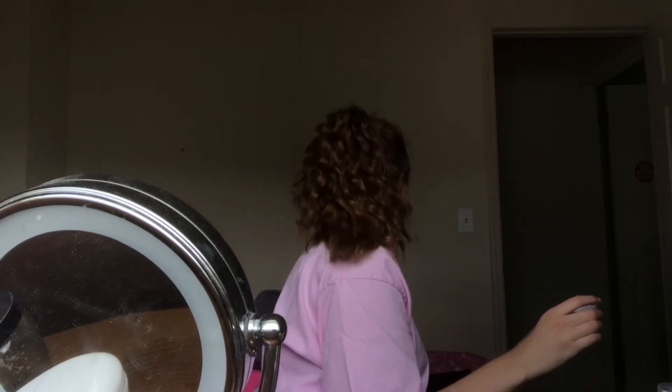Now I'm taking the ELF setting powder — it's loose and translucent and it doesn't cause flashback. It was just the foundation that gave me flashback. So I'm going to set my face now.